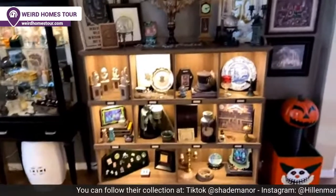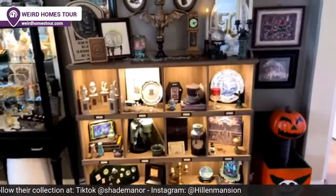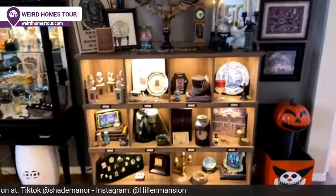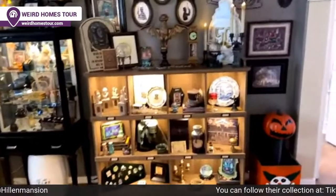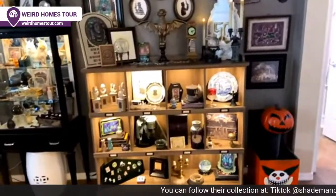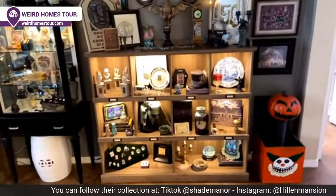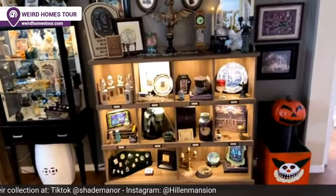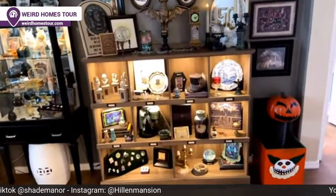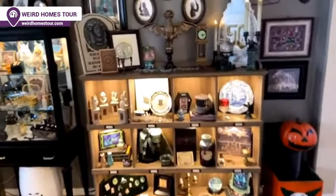Is it kind of Tim Burton, stop-motion, quirky kind of movies you're looking for? Absolutely. We've seen a lot of the stop-motion props from Paranorman and Nightmare Before Christmas on display. We're fixated with the Haunted Mansion, Nightmare Before Christmas, Hocus Pocus, and all of those types of movies.